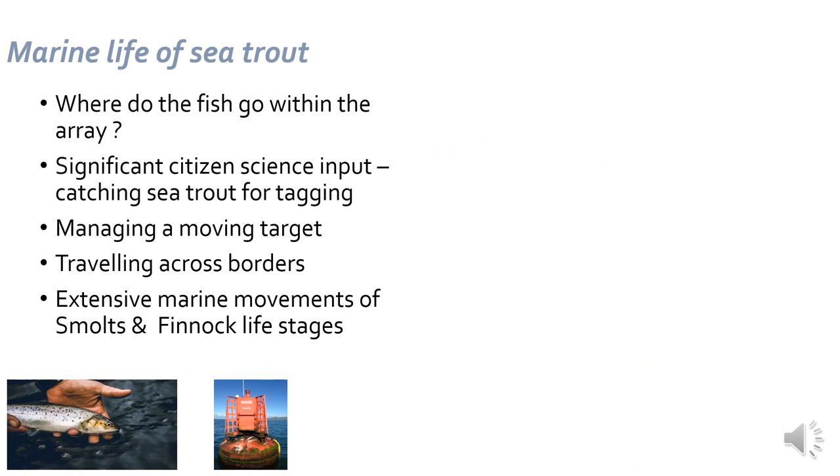On to the marine life of sea trout. The first thing you need to do is catch your fish. We have various means: various designs of trap, electric fishing, and working with angling clubs. Some expert anglers are able to catch these fish very cleanly with small light tackle — the fish are on the line for perhaps half a minute before they're in a bucket, ready to be measured and checked for suitability for tagging. We've had really good help from citizen science anglers in both County Down and County Louth.